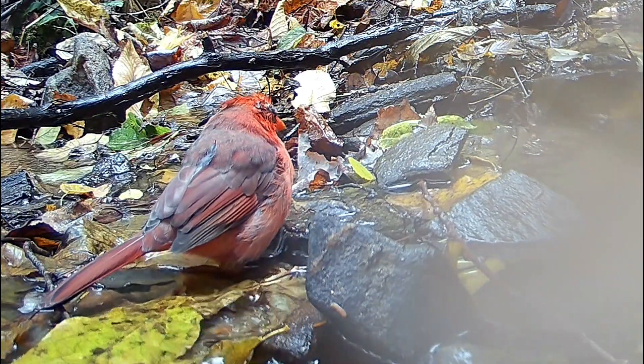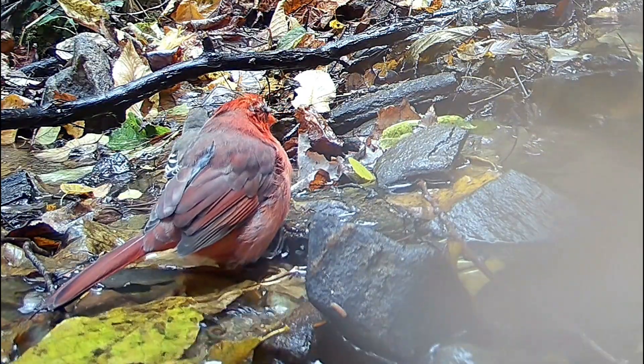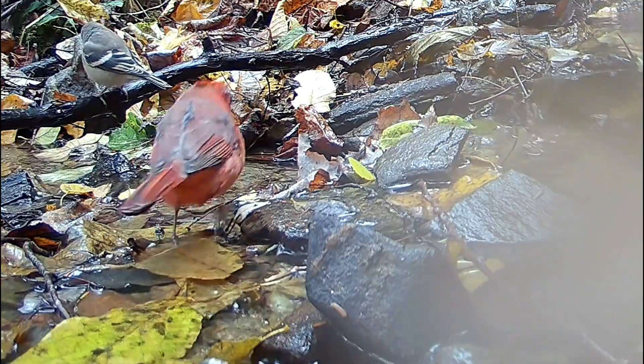You can see Mr. Cardinal rubbing his bad eye on various branches for relief in this video from another camera angle. He's spending a lot of time at the spring to help heal himself, and the fresh cold water probably feels good.